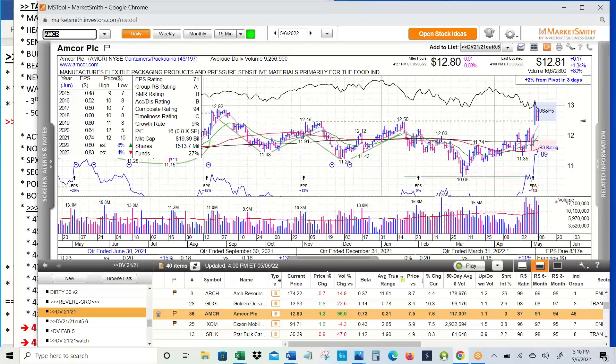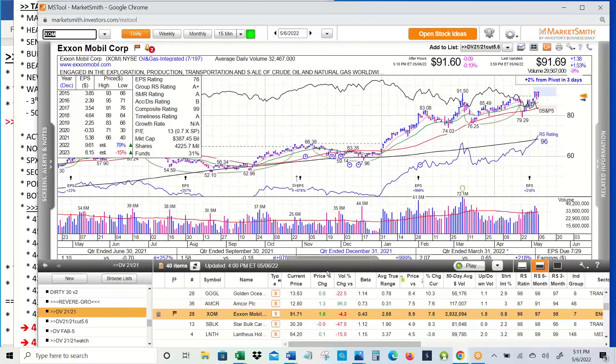AMCR — containers. Flexible packaging and pressure-sensitive materials. Base on base, stage one, gap out of it on big volume, pulled back just to the pivot — that's what you want to see. It's liquid enough at 9 million shares. We don't normally look at $13 stocks, but it does trade 9 million shares. It's a defensive stock, and that's what's working. Exxon Mobil also working — up from its cup and handle, pulled back, held the pivot, back above the pivot. This one looks fantastic in oil land.